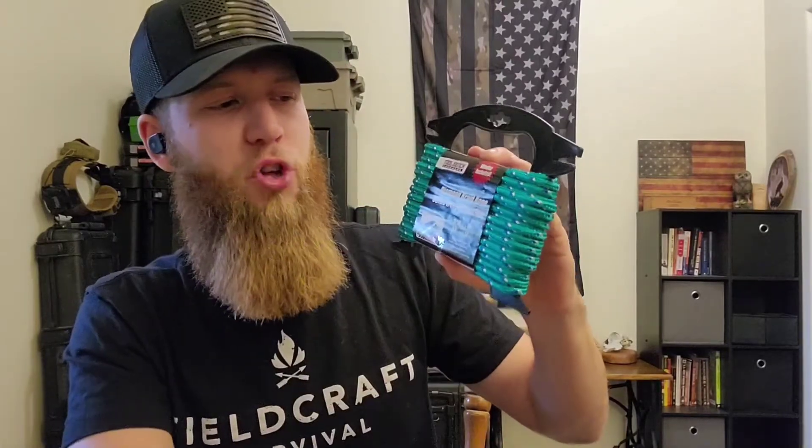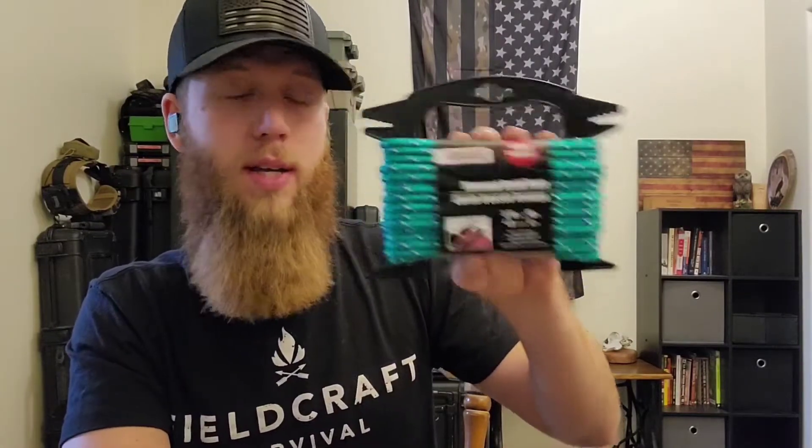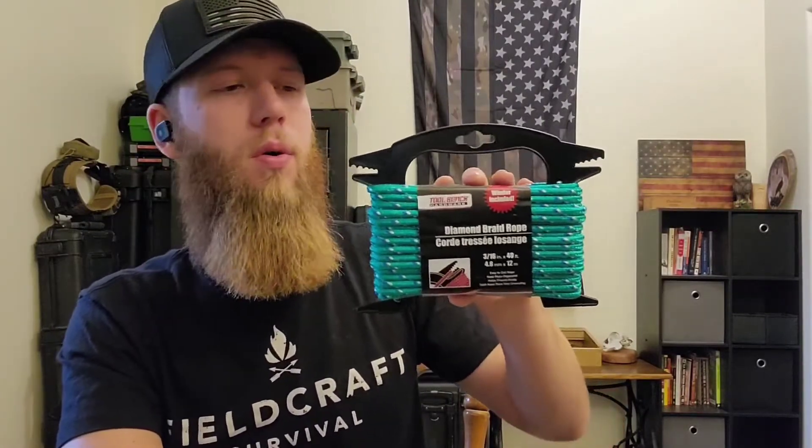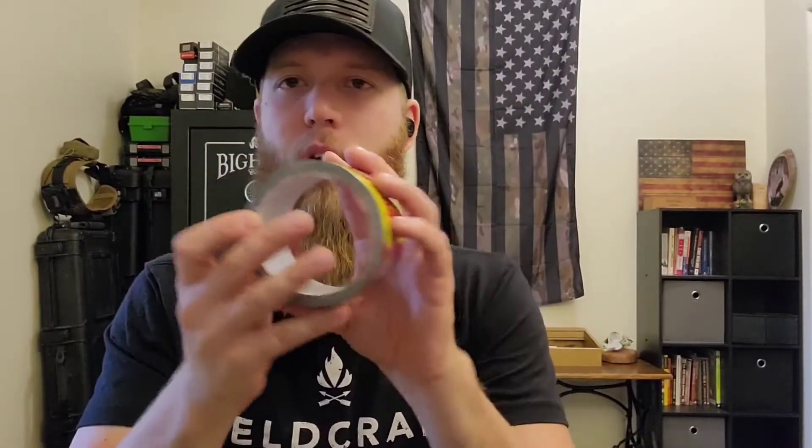Moving on — braided rope. I didn't grab the paracord even though the dollar store had it; for the same footage I figured I'd grab the thicker, stronger rope instead. This is great if you have to tie something down on a vehicle, or if you've got a leak in your roof and need to tie a tarp down. Along with that, heavy duty duct tape — granted it's not a lot for a dollar, but there are a thousand uses for duct tape: patching a hole, holding something together on the side of the road, and so on.